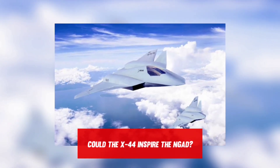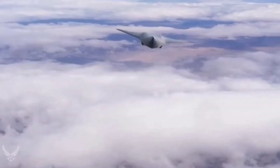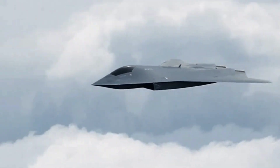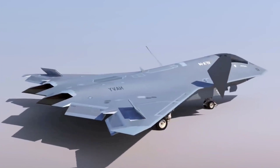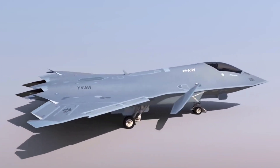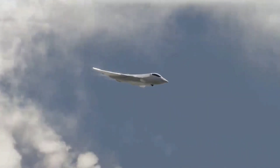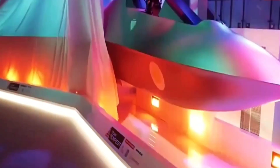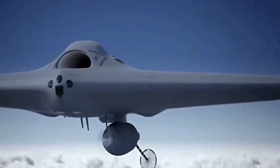Could the X-44 inspire the NGAD? If the X-44 was more stealthy than the F-22, it stands to reason that it was the driving force for the NGAD program. The NGAD will most likely feature the X-44's web-shaped, tailless form. A no-tail aircraft, which the NGAD is likely to pursue, has a smaller radar signature. According to reports, the Air Force has already created a prototype of the NGAD and flown it in a test flight.